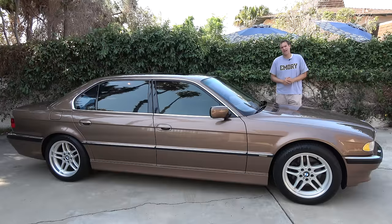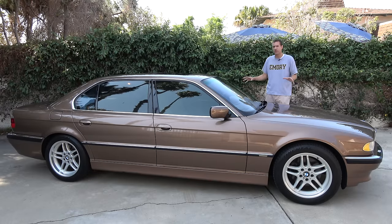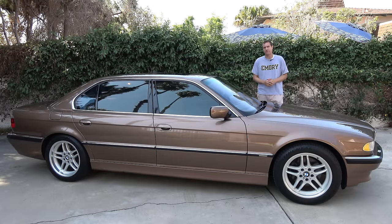I've borrowed this 750iL from a viewer here in the San Diego area, and yes, I know I've just made a bold claim — my favorite luxury sedan of all time. So let me give you a little background. This 7 Series was known as the E38 model to enthusiasts and by BMW internally, and it was sold from 1995 to 2001.